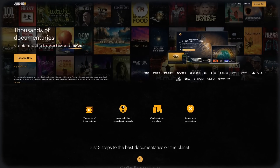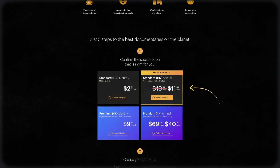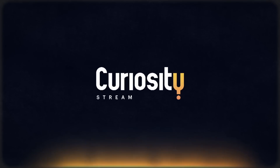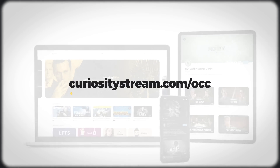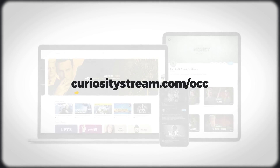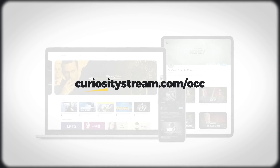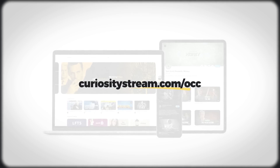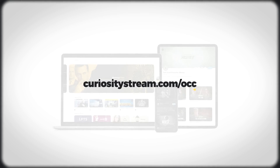CuriosityStream has a special deal for viewers until this Tuesday: 42% off their annual plan — that's a little under $1 a month for both CuriosityStream and Nebula. By signing up, you not only directly support Our Changing Climate, but you gain access to thousands of documentaries and exclusive videos from your favorite creators. Go to curiositystream.com or click the link in the description and sign up for CuriosityStream and Nebula for just $11.79 per year — that's 42% off.